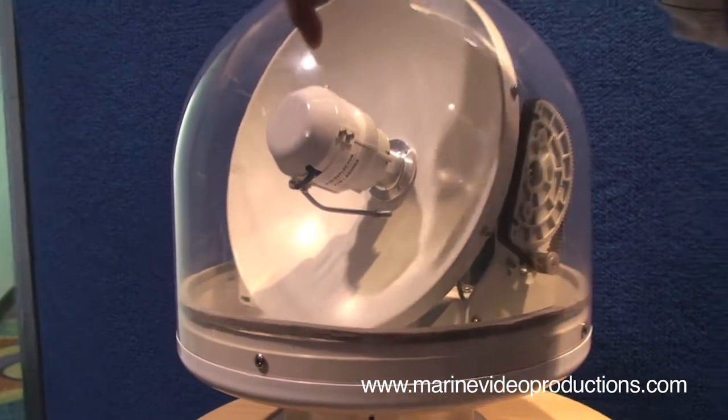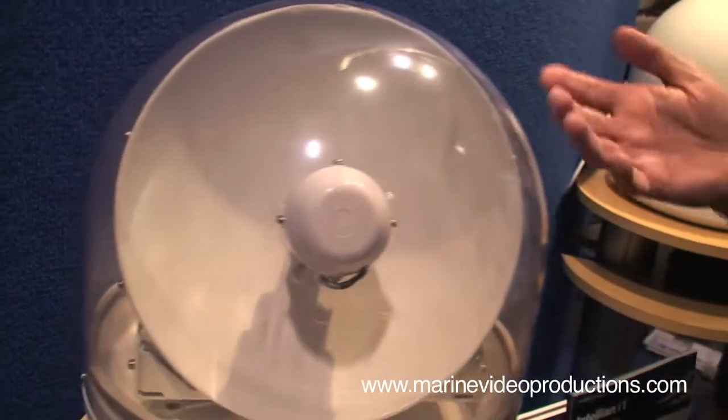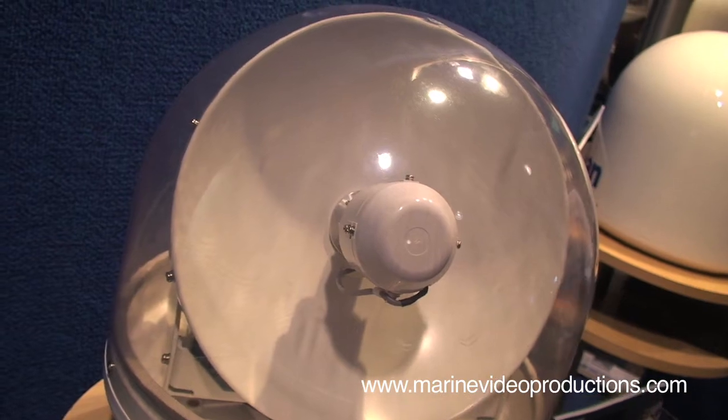The secret gizmo is this device up here in front of the dish. It allows us to search the sky for the satellites at twice the rotating speed of the competitors or older technologies.